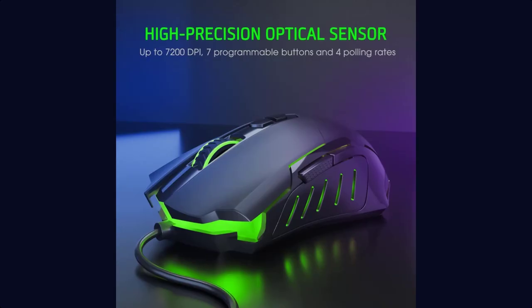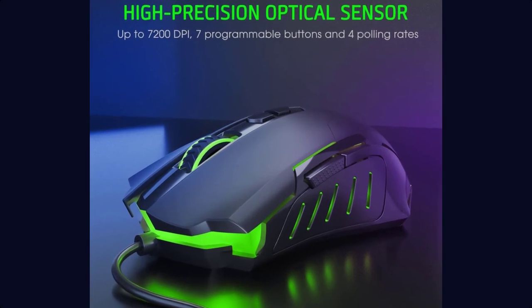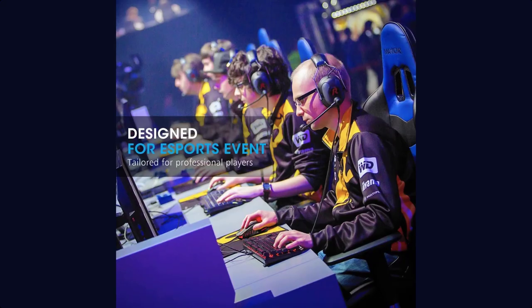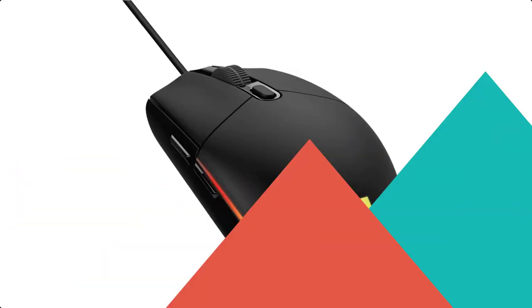Cable length is 1.6 meters (4.9 feet). Size: 4.7 x 2.8 x 1.4 inches. Package includes: Wired Gaming Mouse x1, User Manual x1.